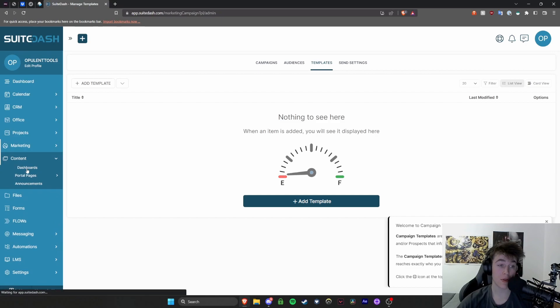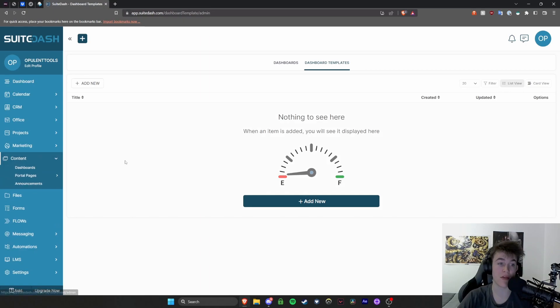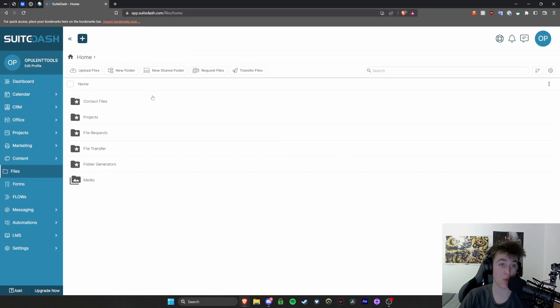Under the content dashboard page, you can see all the content your company is creating — things like a fallback dashboard and a super admin view. You can also have dashboard templates and portal pages if you want to direct people to different pages on your website or on this site, plus announcements if you want to keep track of what's going on. You also have a really nice file sharing area with built-in cloud storage.